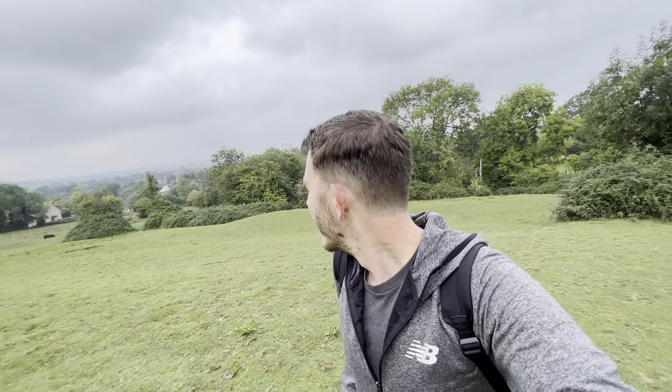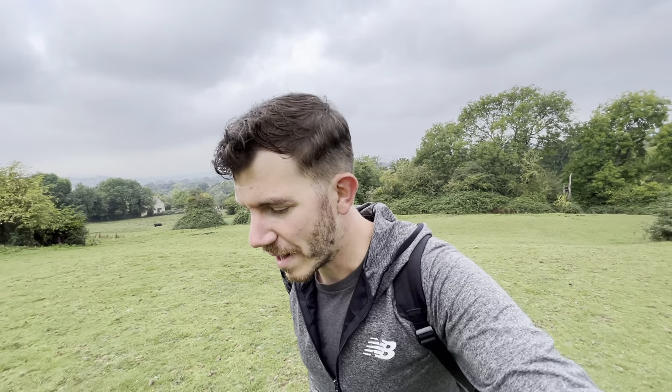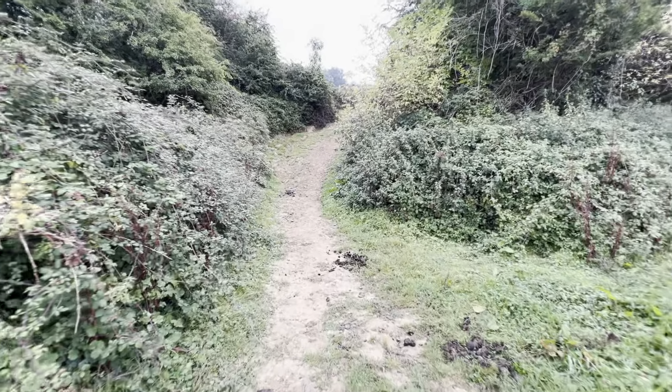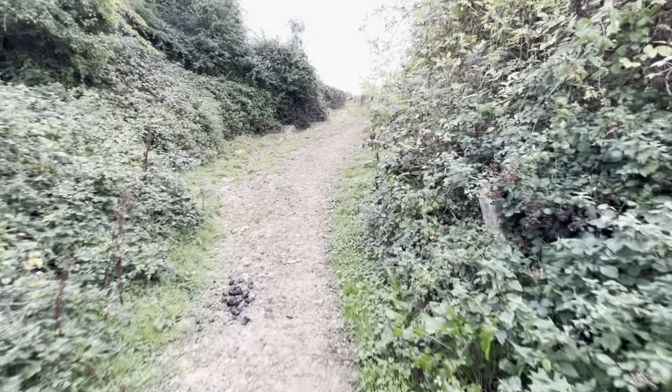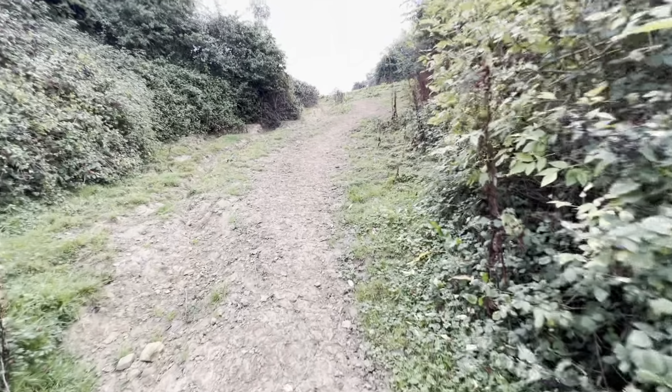Oh no. Oh yeah — I think that's where we needed to be. Looks like it's going to be a bit misty for a decent view of Cheltenham, but it should still be all right. Oh yeah, this looks better — more like a footpath.